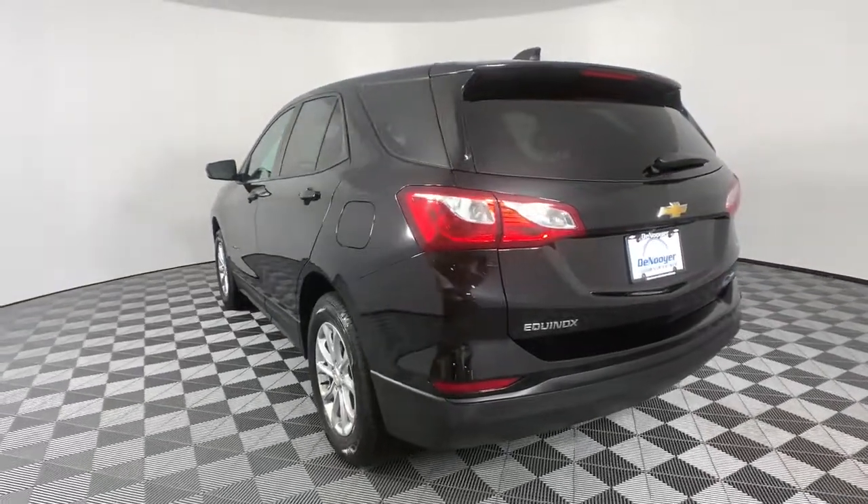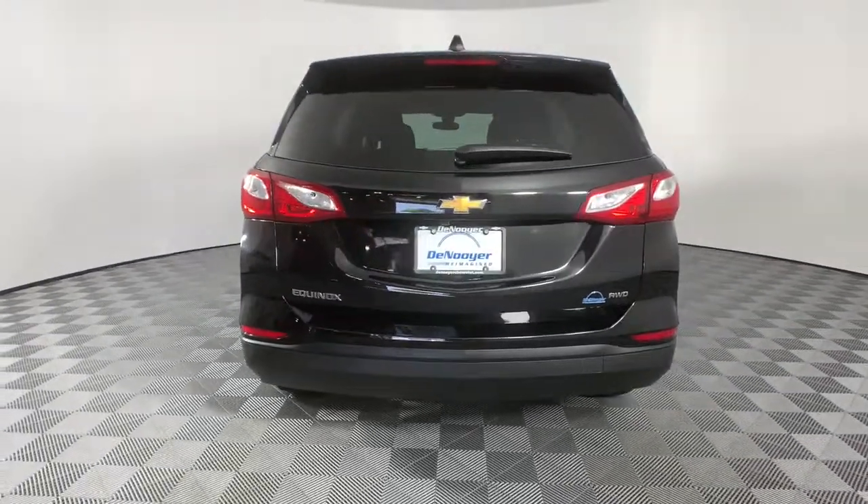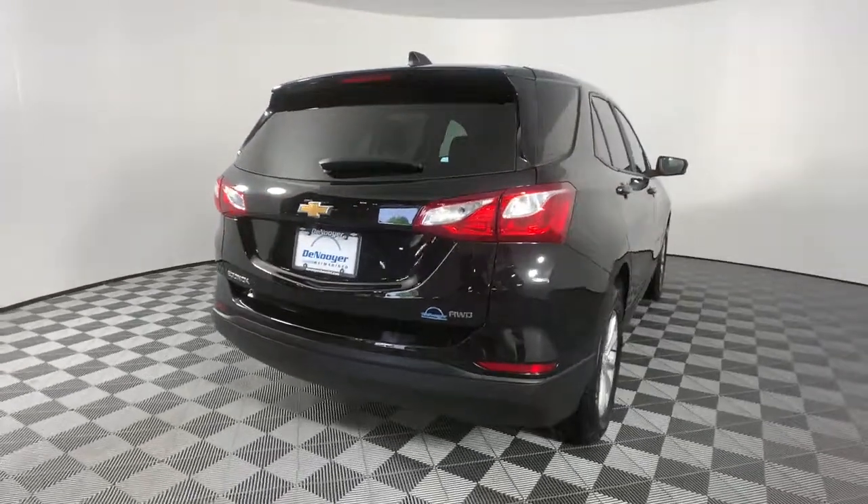Trip computer, power windows, bucket seats, four-wheel disc brakes. Practical and functional meets stylish and comfortable in the Equinox. Take a test drive today.